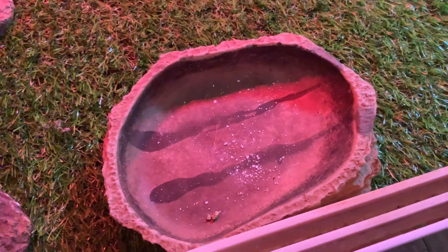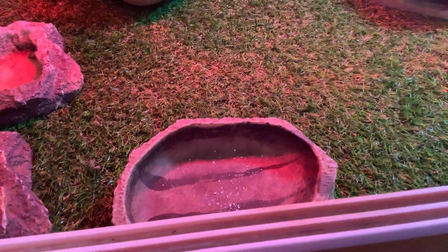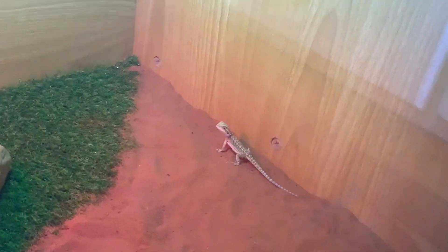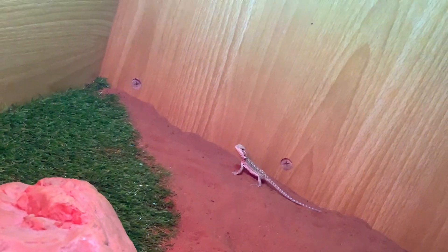If you're wondering what that white stuff is, that's just some of his calcium powder. We serve it to him with his crickets — just crickets with calcium powder on them to help him get some strong bones and grow up into a big, cool, healthy bearded dragon.